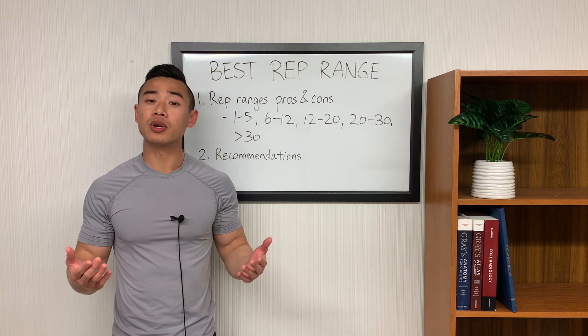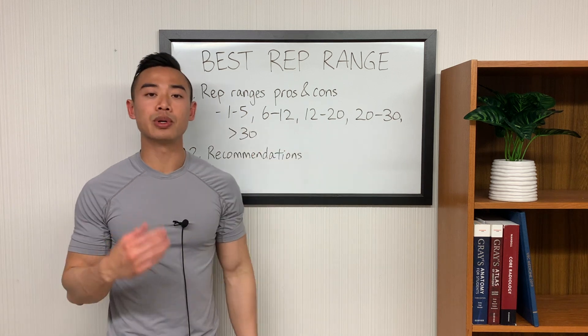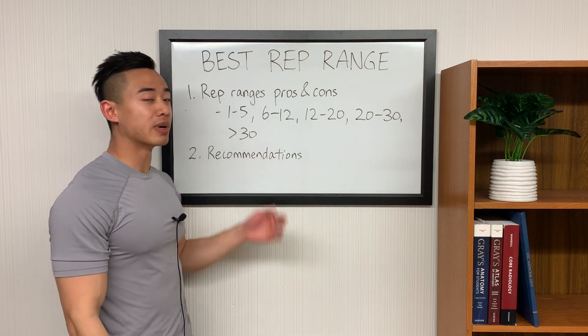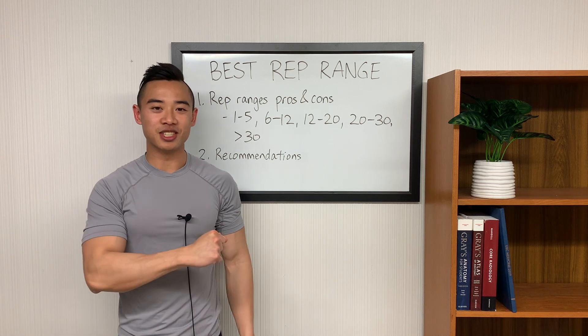This discussion will be focused on hypertrophy or maximizing muscle growth. Once we go into depth on each of these rep ranges and their pros and cons, we'll put everything together to give you some recommendations on which rep ranges you should use. If you've been enjoying my content, make sure you smash that like button, hit subscribe, and let's get into it.